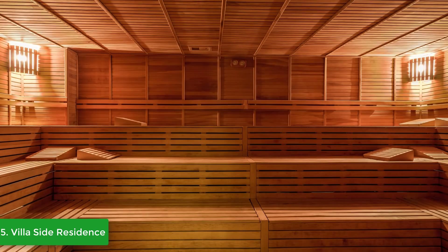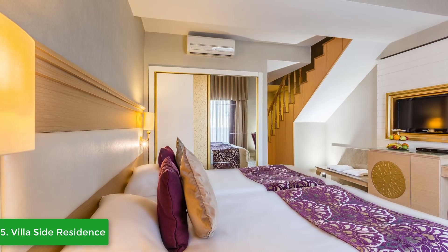With sophisticated charm in design and service, they aim to deliver an experience beyond five-star accommodation that will make your stay that little bit extra special. Villa Side Residence invites you to come and experience style and elegance in a modern world at this five-star hotel in Antalya.